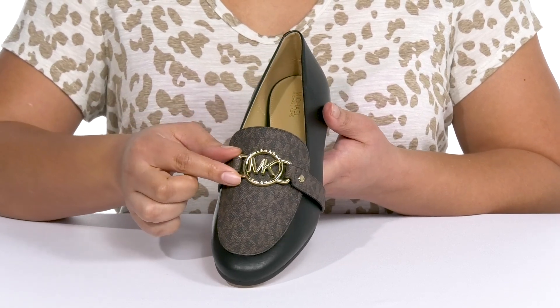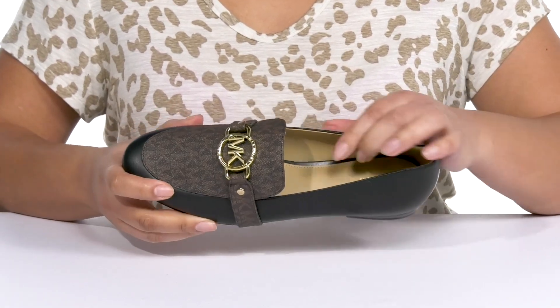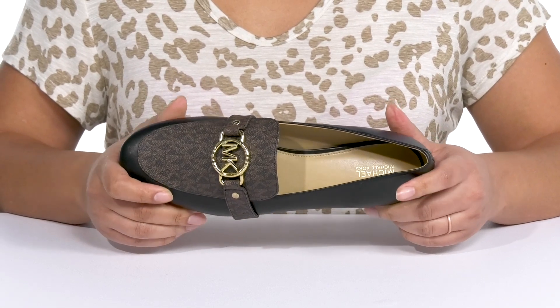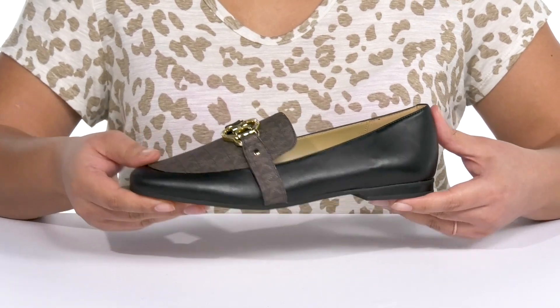There's a fixed strap going over the vamp with a gold-tone logo hardware detail, giving you a sophisticated and high-fashion style. Inside there is a synthetic lining with a cushioned footbed to keep you comfortable all day. They have a sturdy and durable build that's made to last.